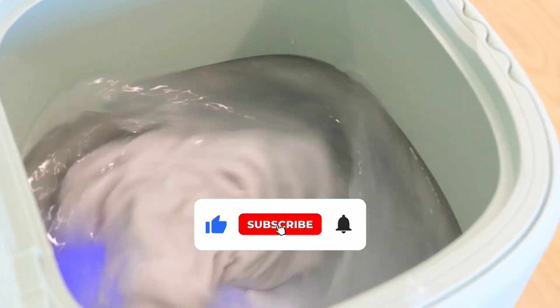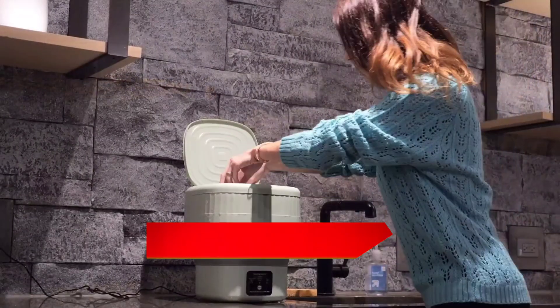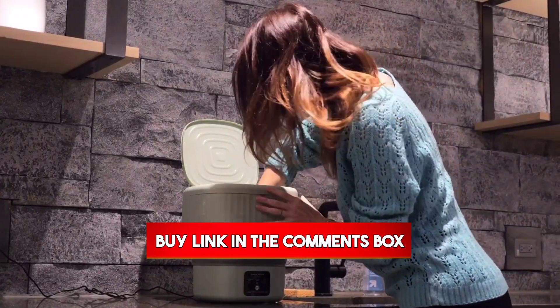Don't forget to leave a like and subscribe for more helpful appliance reviews. I'll put all the product links down in the comments below. Let's get started.